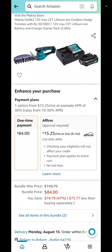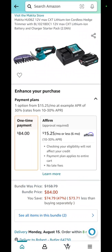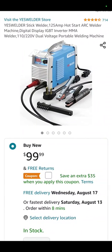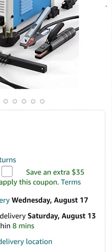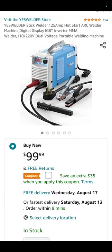The Makita 12V max hedge trimmer is down to $84 — a savings of $75. The Yeswelder stick welder is $99, however, if you look right here, you can see it says save an extra $35 when you apply the coupon. So $100 minus $35 takes it down to $65 for a stick welder.